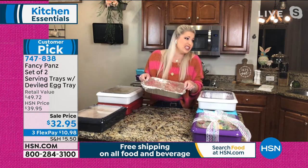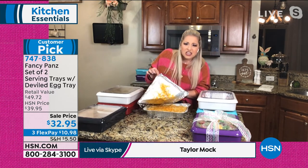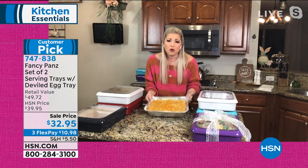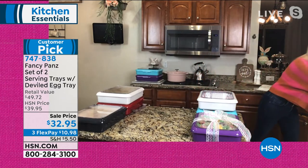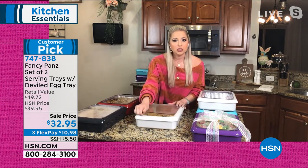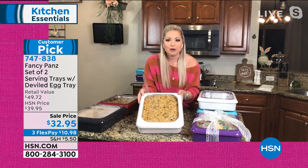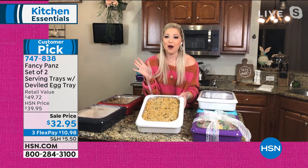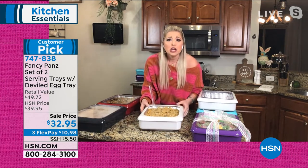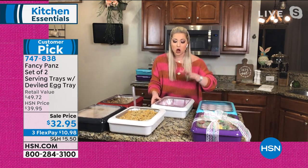The deviled egg tray is brand new, launched last week and flying out the door. Two Fancy Pans normally sell for $39.98; adding the deviled egg tray — a $10 value — brings the total package down to just $32.95 on three credit card payments of $10.98. Taylor highlights that keeping food covered is important heading into warmer months with flies and bugs outdoors. A cold pack can be placed in the bottom of the deviled egg tray to keep it cold.